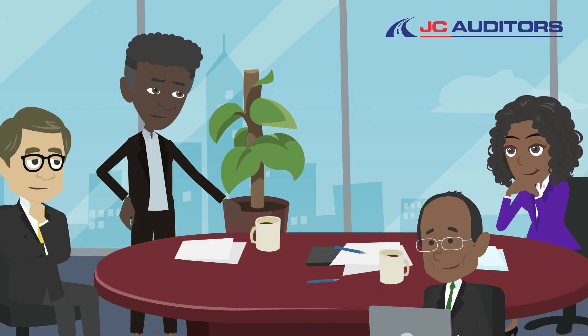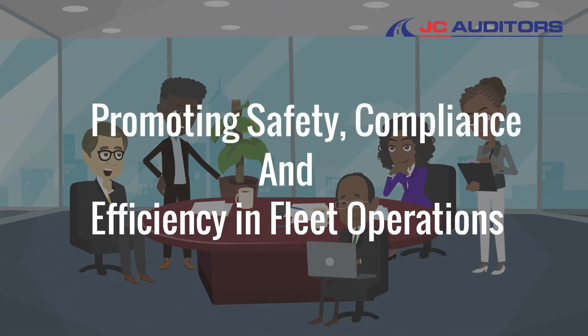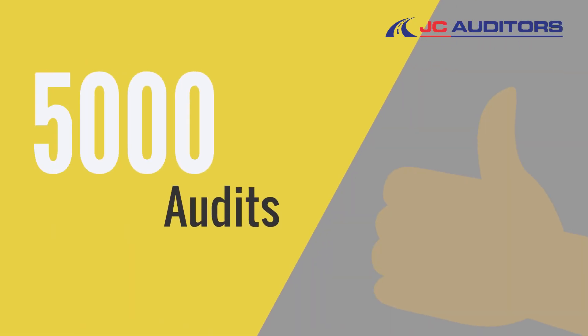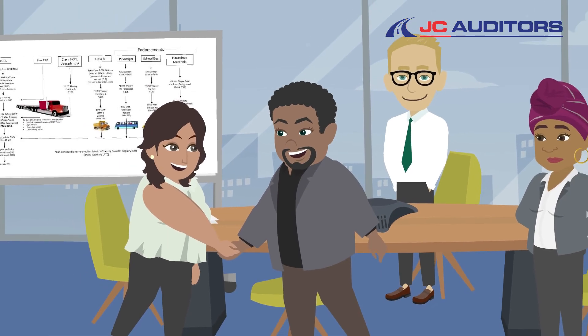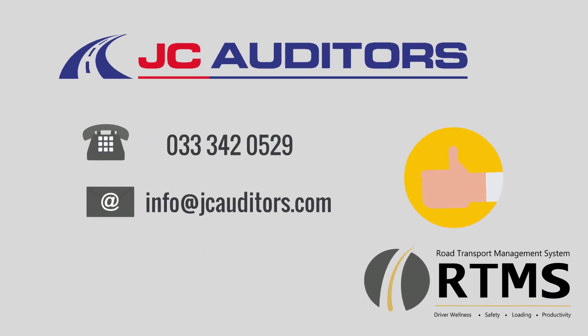Our team of experts and industry professionals are passionate about promoting safety, compliance and efficiency in fleet operations. We have conducted more than 5,000 audits since inception and count it a privilege to work with forward-thinking companies who are committed to the highest standards of professionalism and good governance. RTMS — it's simply doing the right thing.